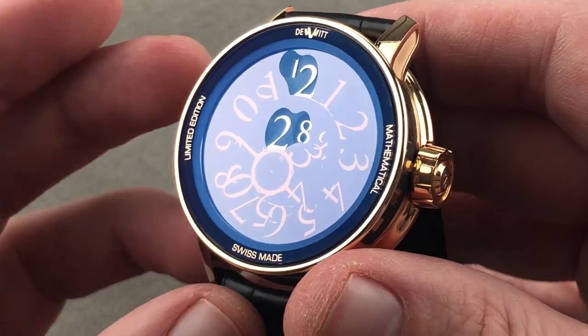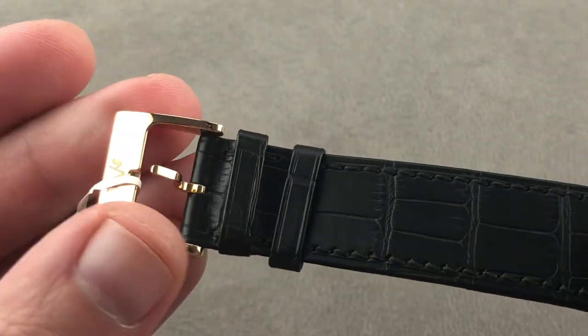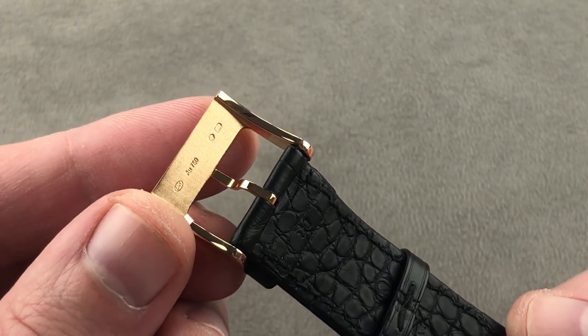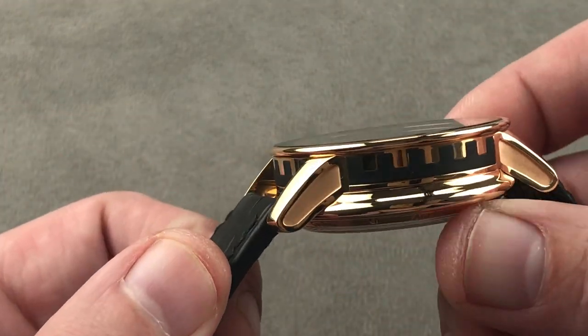This watch had a retail price of almost $200,000 U.S. dollars. Taking a quick look at the buckle, it's a simple rose gold pin buckle with the DeVitt logo. On the underside you can see it is rose gold to match the case, and it's got a nice teardrop profile when viewed on the side.